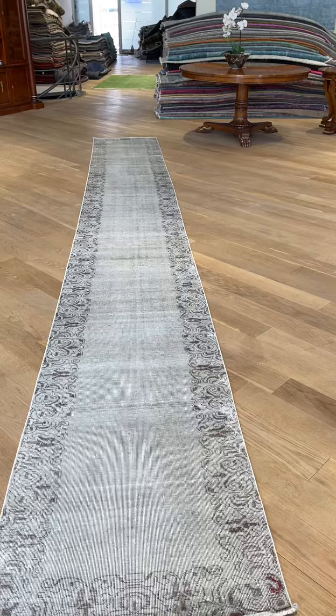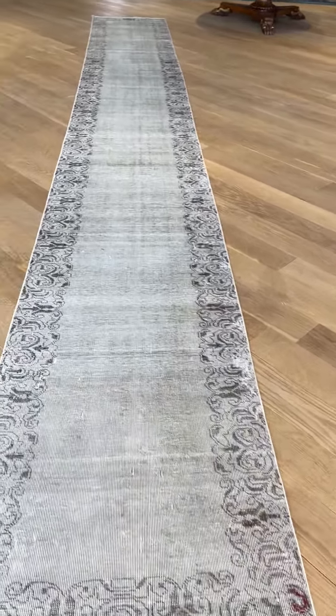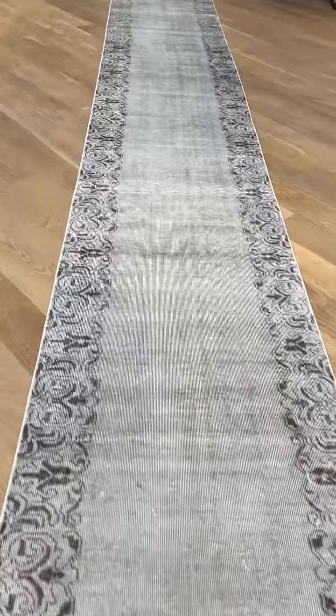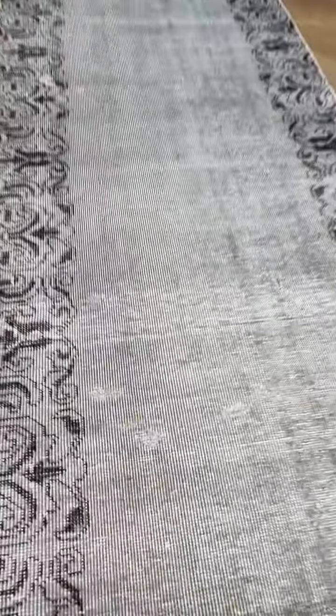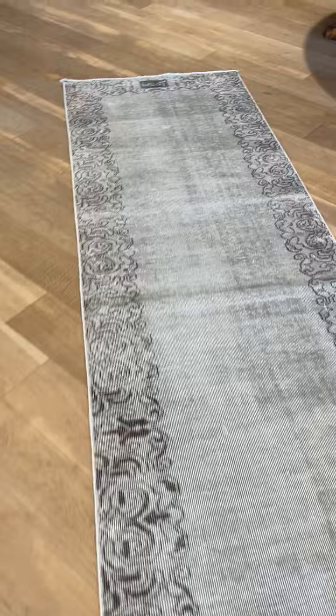As is very common with handmade carpets and carpets of age, they can swing a little bit — this one does very little for a handmade carpet. It's in excellent condition. A couple of areas have had some work done, but very small; you have to get real close to the carpet to see them. And here it's also got a signature.